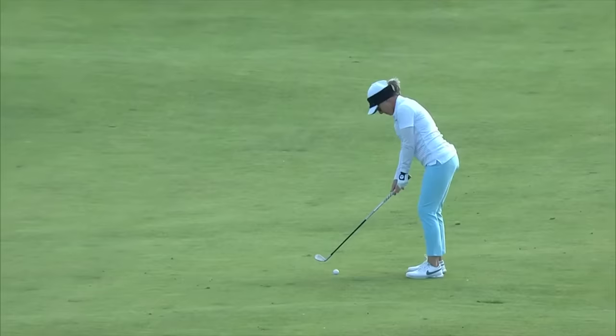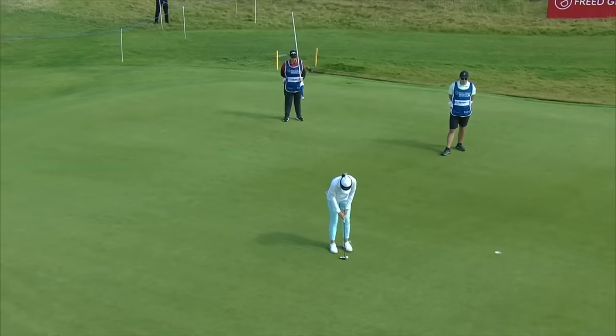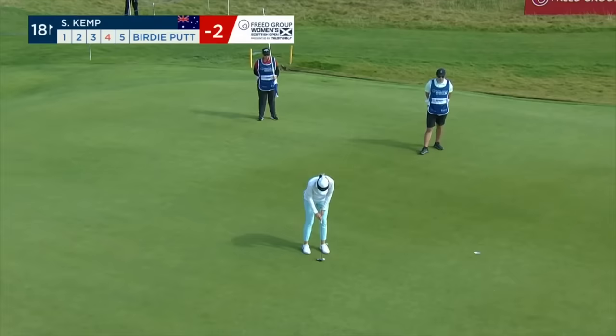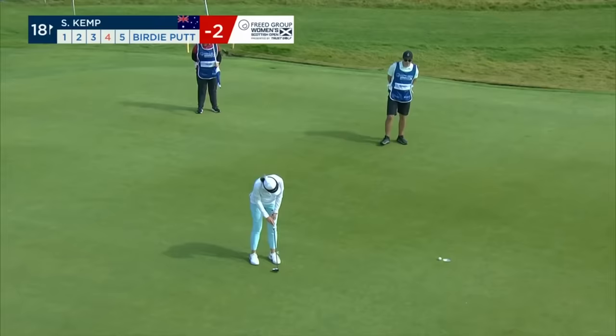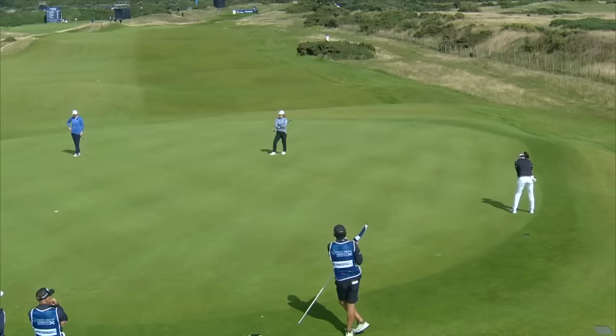The player going well out on the course is Sarah Kemp, couple under par — the Australian. This is her third into the 18th, her ninth hole of the day. Started off at 10 and it's a chance to go out in 33, so this is turning three under for Sarah Kemp. That's a terrific nine holes today.